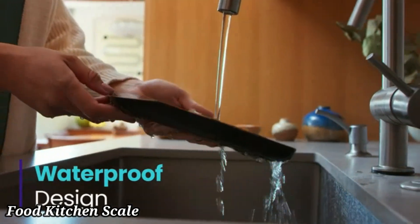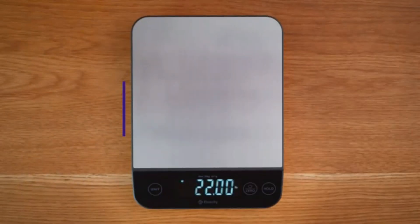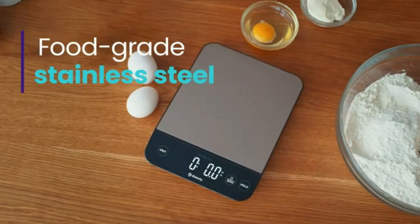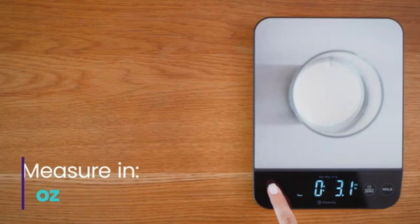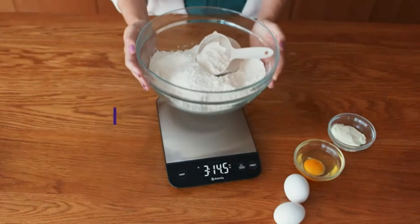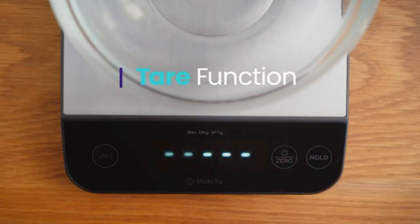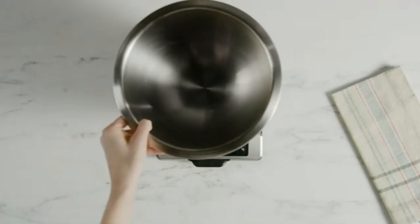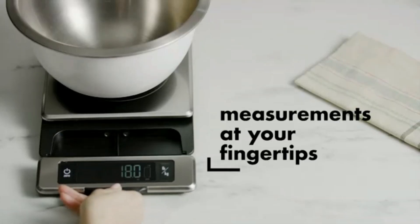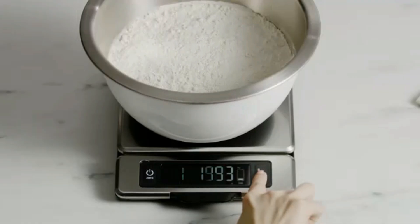Food Kitchen Scale. The Food Kitchen Scale is an essential tool for precise measurement in the kitchen, helping you achieve perfect results in your cooking and baking. Designed for accuracy and ease of use, this scale features a clear, easy-to-read digital display that shows measurements in grams, ounces, pounds, and kilograms. With its high-precision sensors, it ensures exact measurements, whether you're portioning ingredients or following detailed recipes.